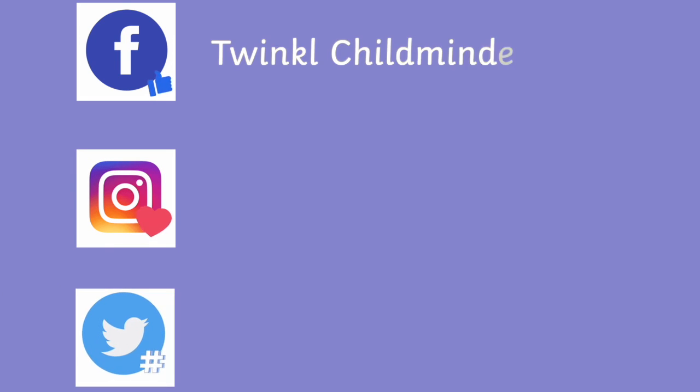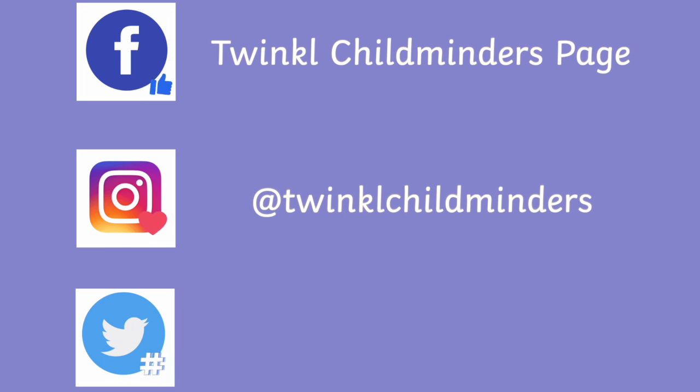So there we are, that's it for this week. We hope that you will find some of these resources useful. As always, do let us know if there are any resources you think would be useful for your setting by dropping our Twinkle Cares team a message or by getting involved on our social media channels.